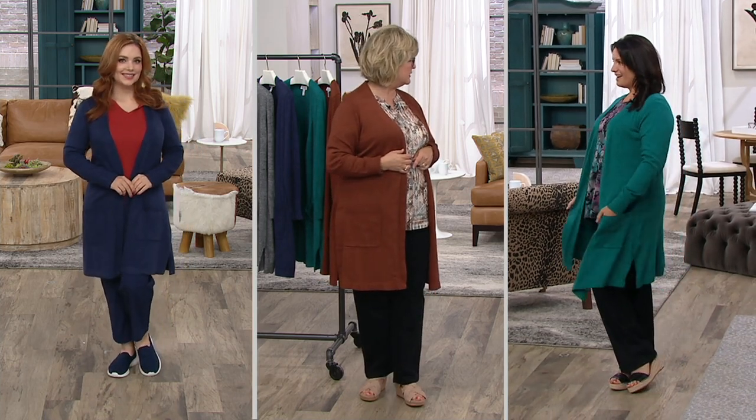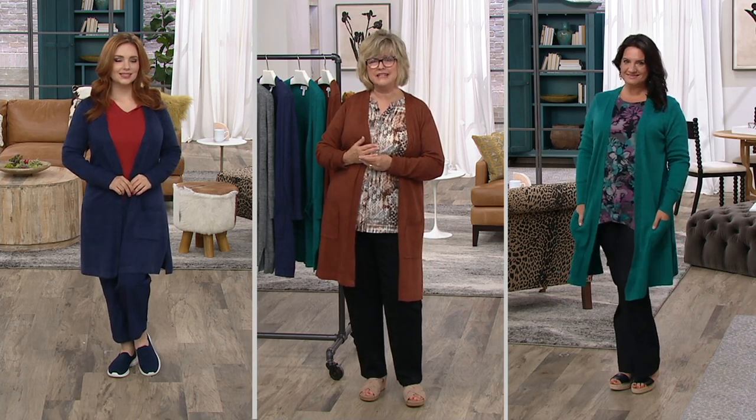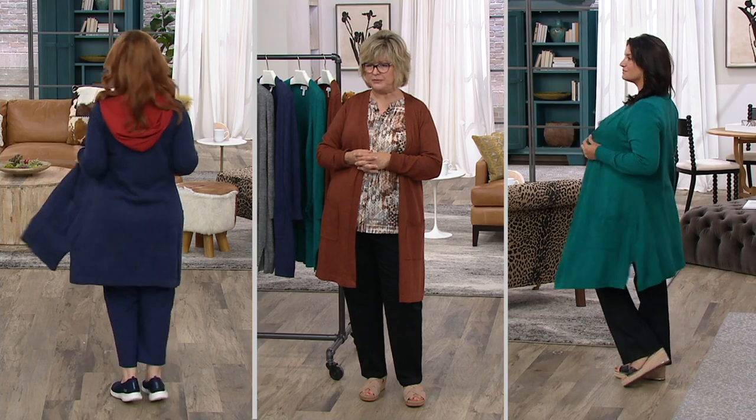Adrienne is wearing it in the bright teal, but it looks more like a jade, which looks fantastic with that heavenly jersey top that she's popped on. That's coming up later.